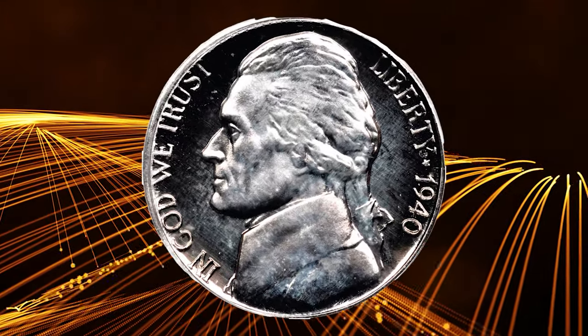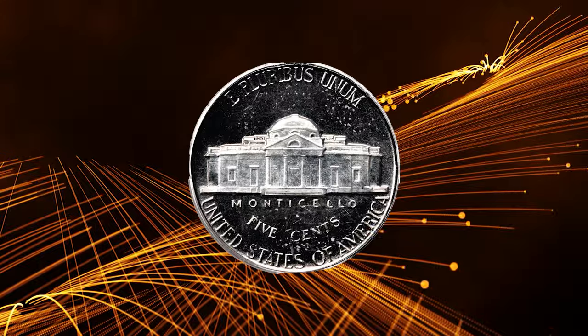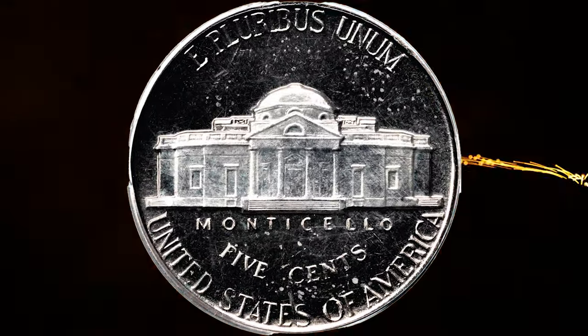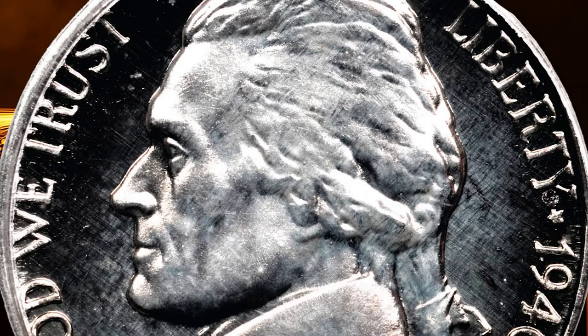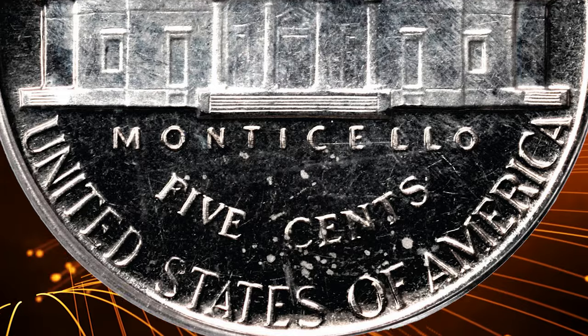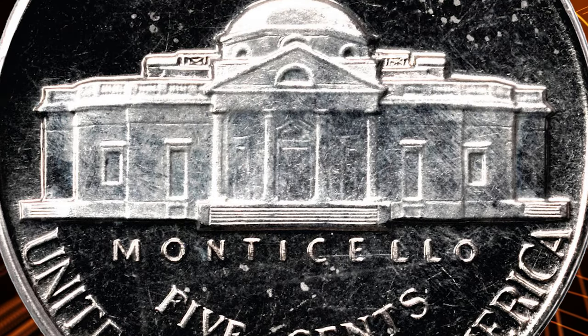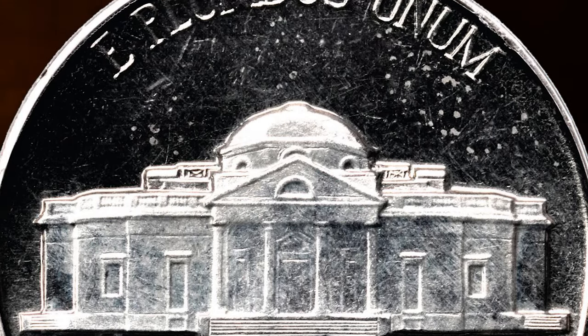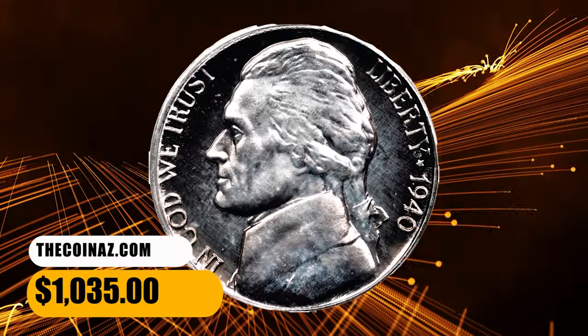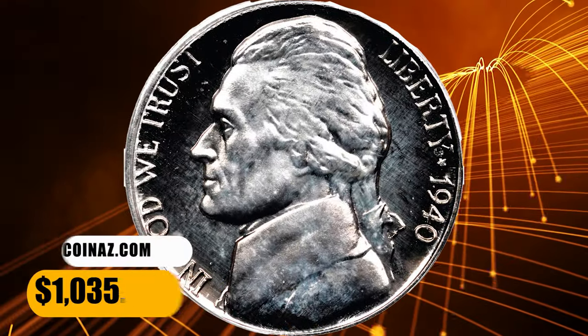This is a Proof 1940 Jefferson Nickel, graded PR65 Cameo by PCGS. Important as a strike rarity, precious few Proof 1940 Jefferson Nickels display the degree of field-to-device contrast that characterizes the finish on both sides of this gem. Delicate golden iridescence in the fields, while the devices exhibit hazy silver apricot highlights. This gem ended up selling for $1,035.